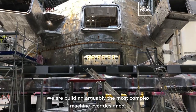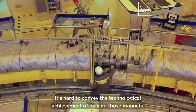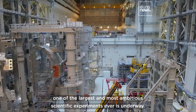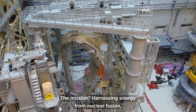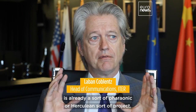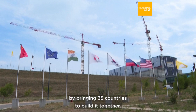We are building arguably the most complex machine ever designed. It's hard to convey the technological achievement of making those magnets — nobody thought that was possible a few years ago. Here in the south of France, one of the largest and most ambitious scientific experiments ever is underway. To build a device that is this complex is already a sort of pharaonic or herculean project, and we've made it arguably more complex by bringing 35 countries to build it together.